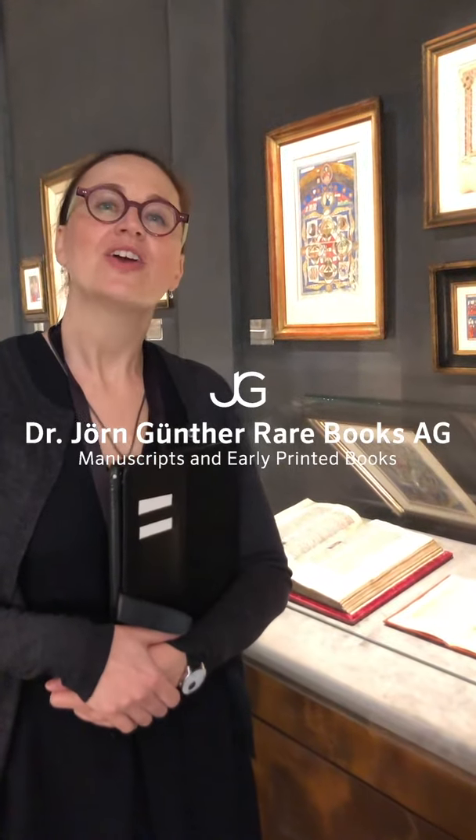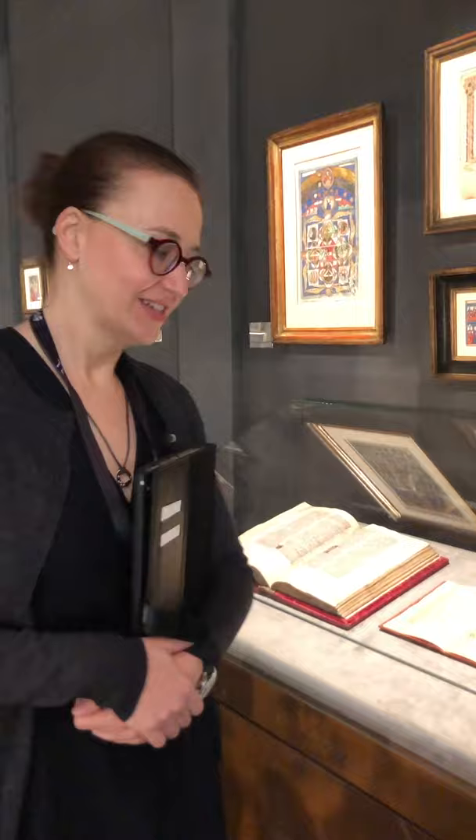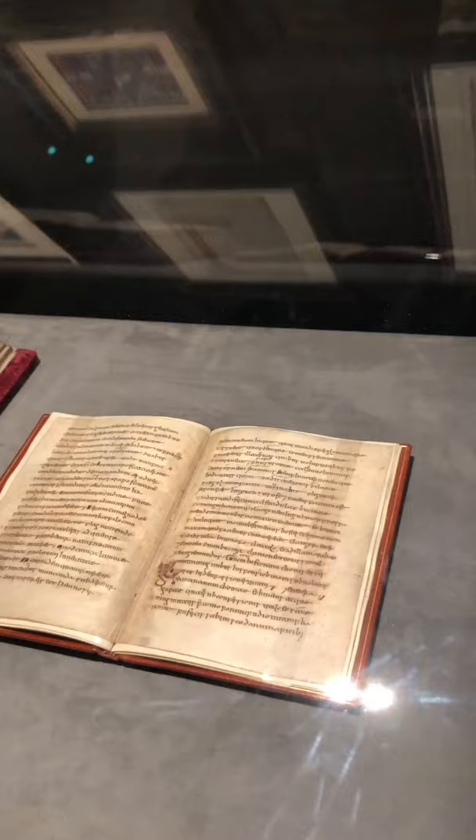We're here on the stand at TFAF 2020 and I wanted to give you a quick overview of some of our most exciting pieces. We have here St. Aldum of Malmesbury, the Laude Virginitatis from the year 800.